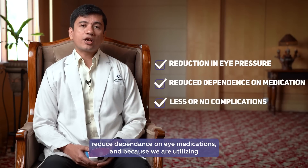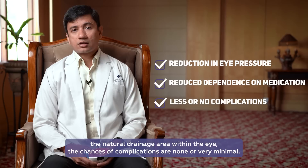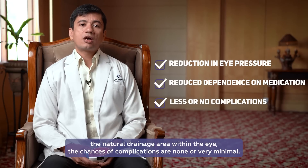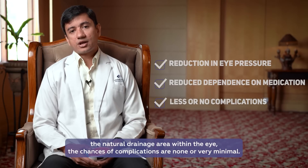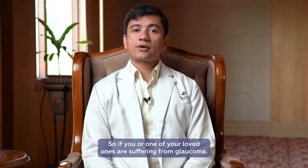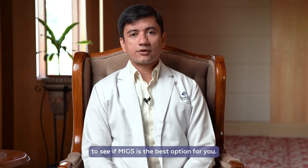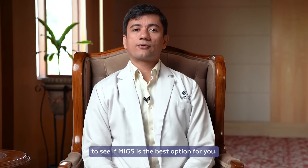Because we are utilizing the natural drainage area within the eye, the chances of complications are none or very minimal. So, if you or one of your loved ones are suffering from glaucoma, speak to your glaucoma specialist to see if MIGS is the best option for you.